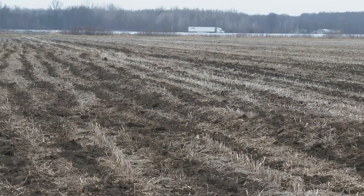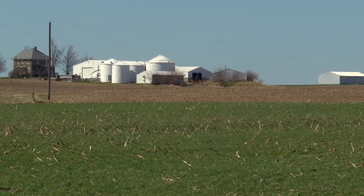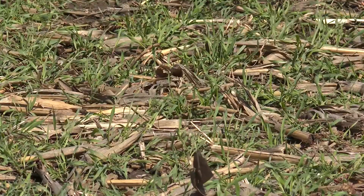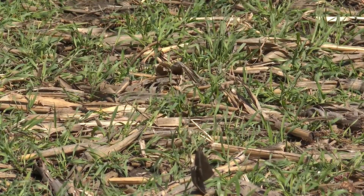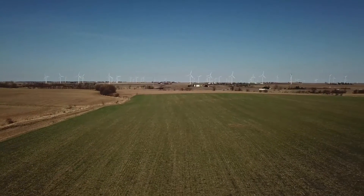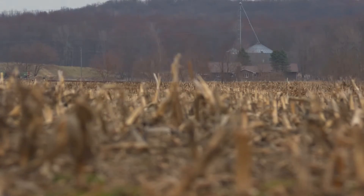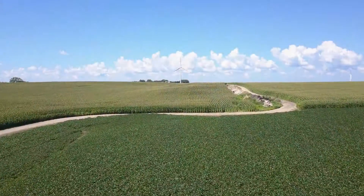I started toying with no-till first, then strip-till, and it's evolved into more cover crops and strip-till. It's the best of both worlds. I know I'm doing something that's going to be more sustainable for the future, and I'm getting paid to do it. This part of the country, we really used to struggle to grow soybean yields relative to corn yields, so we were real heavy corn on corn for years. We've went away from that, and now we're more back to the traditional rotation, corn and soybeans.